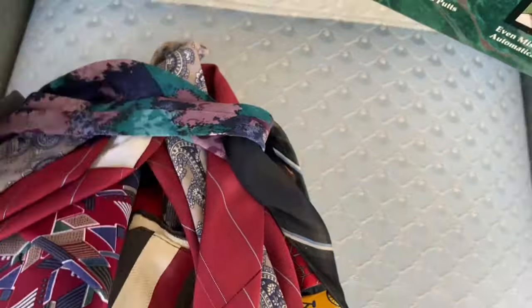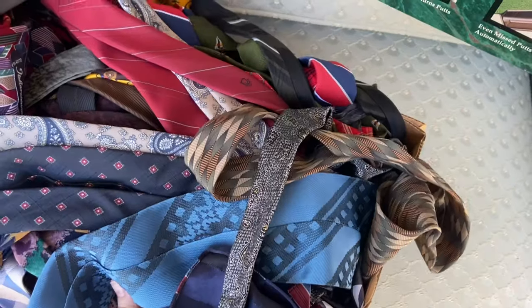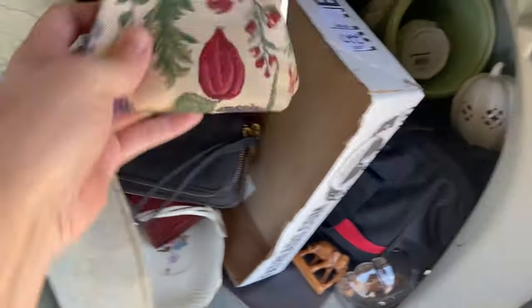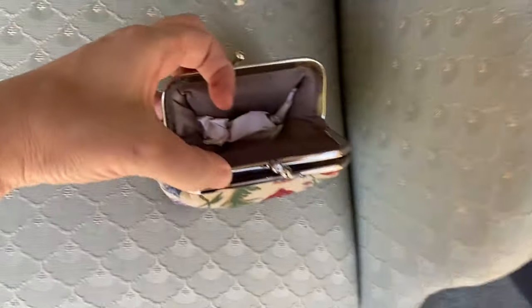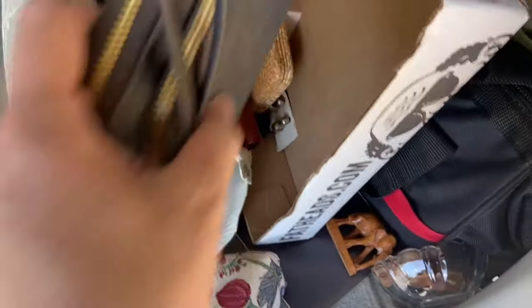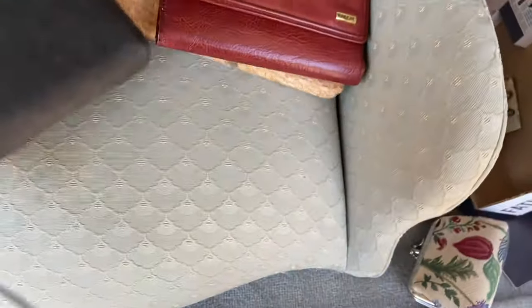Look at all these ties. This one still has the tag on it. I don't think there's any fantastic brands in here, but I won't know until I look through them all. There's got to be at least 25 ties there, so I paid about four cents per tie. I have this cute little change purse — I'm wondering if there's a brand. I don't see anything. This wallet — I'm not seeing any brand, but it feels nice. Look at this cute little basket.